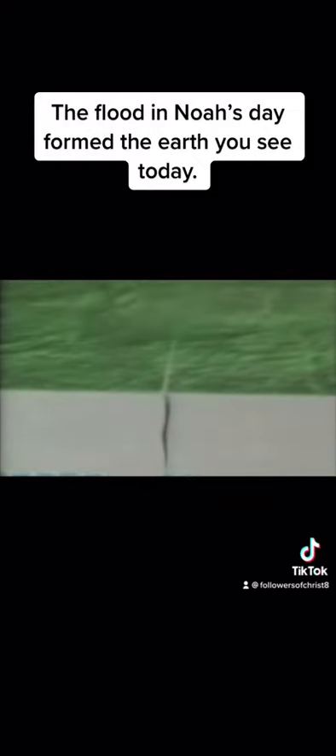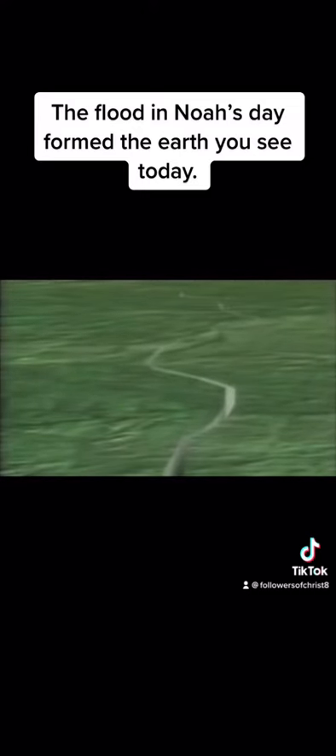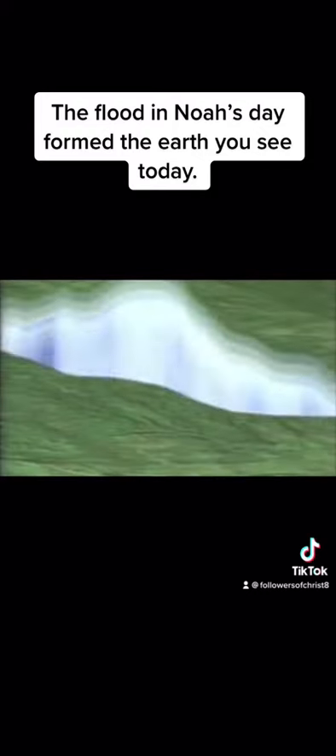Failure in the crust began with a microscopic crack which grew in both directions at about three miles per second. The crack, following the path of least resistance, encircled the globe in about two hours, and the water exploded violently out of the rupture.